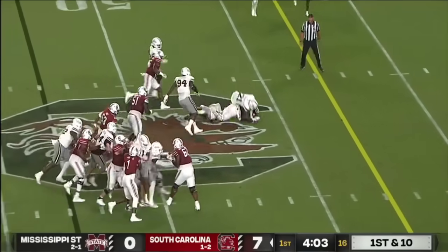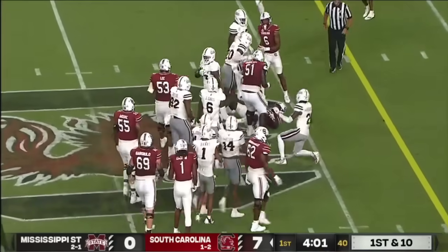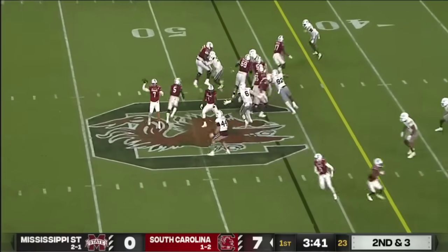Textbook horse collar. Huge hole up the middle for the carry on Joyner. Nice shake for a guy 20, 30 pounds heavier — and he's running physical.